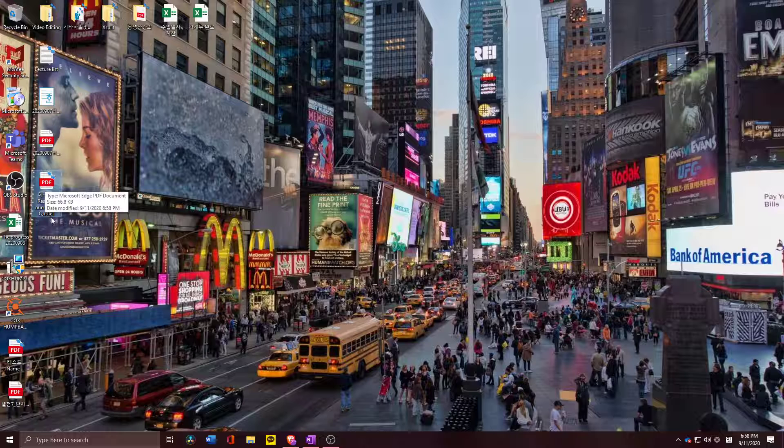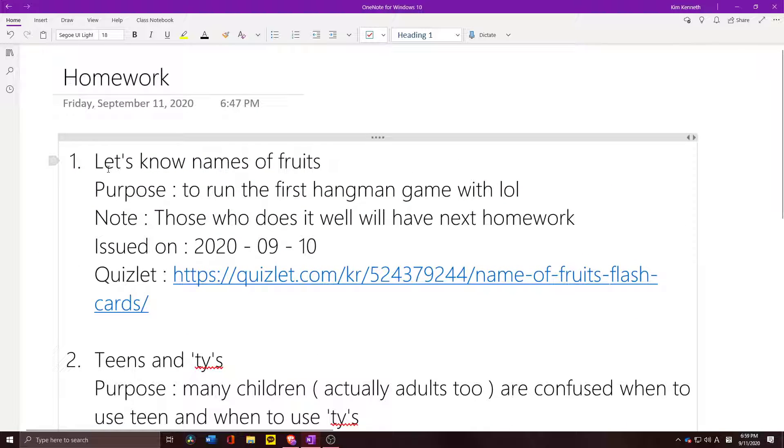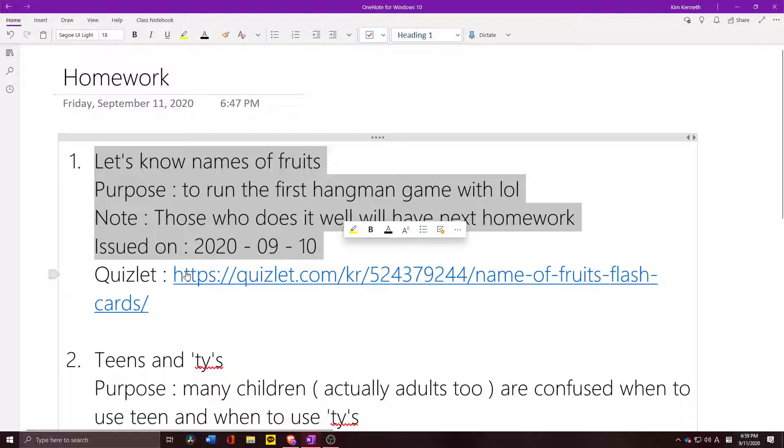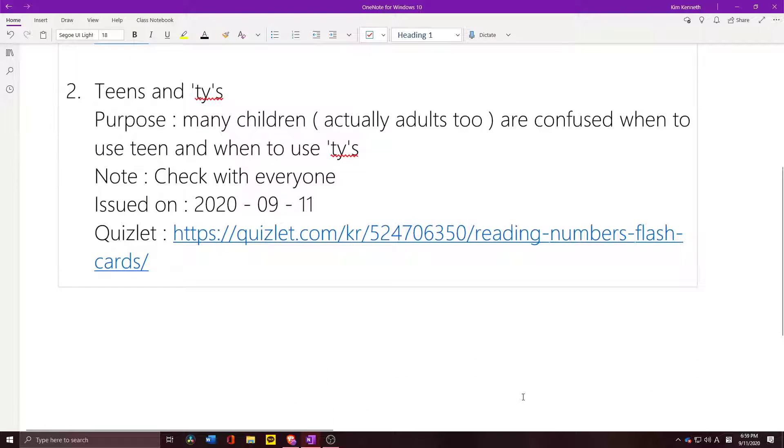It's a reading number quiz. I like it. Send this one via KakaoTalk or email, and I'll check it. I'll make this video, but I won't share it with everyone — maybe just with someone who passed the first name test.